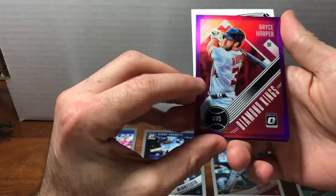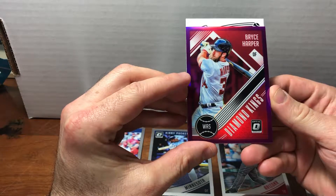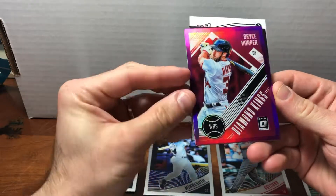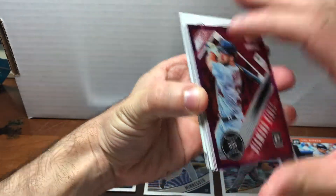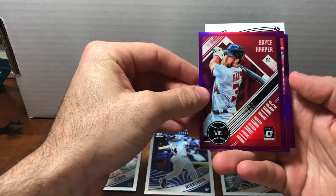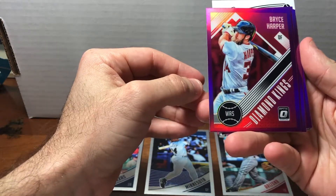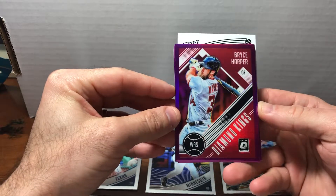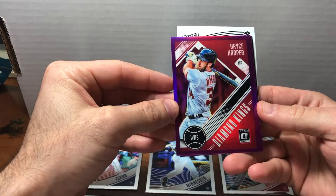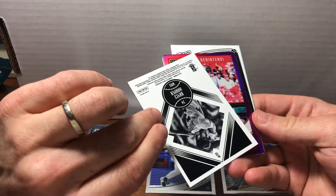Here's another nod to the classic Donruss trademarks — the Diamond Kings. I remember those beautifully illustrated painted images of Diamond Kings from the late 80s Donruss, maybe early 90s too. It was always exciting to get a Diamond King. This is actually kind of cool because aside from the fact that it says 'Waz' — which I assume is short for Washington — he might as well be in a Cardinals uniform. Very cool purple parallel — that's a great card.